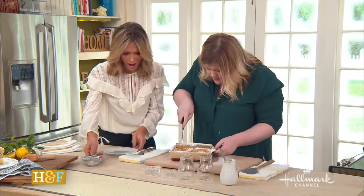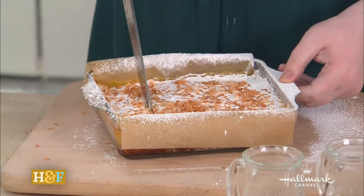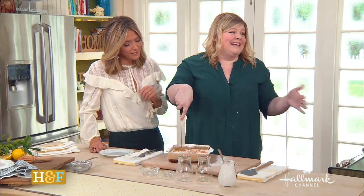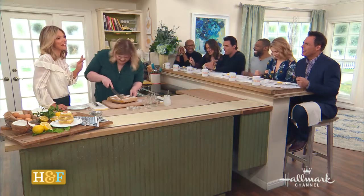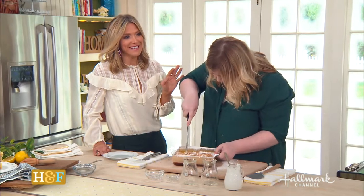We're going to cut it — it's so good. You guys enjoy it! And when you're baking, it smells good in your house. When your family comes home, it smells like butter — like, that's a good thing. Any time it smells like butter, I'm happy.